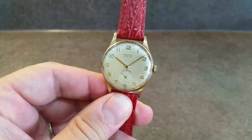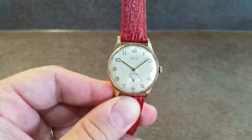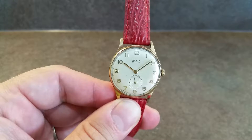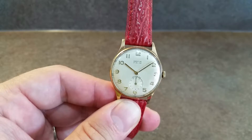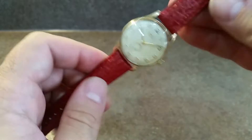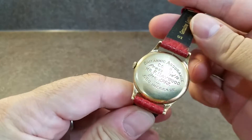Hello watch fans, Berthier watches here. This time for you we have a 1962 9 karat gold Hefik manual wind vintage watch. We know it's from 1962 because it says so on the inscription on the back.